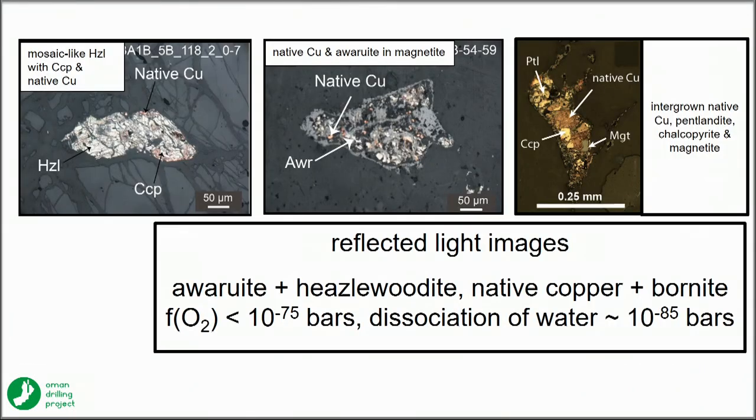In those assemblages we see hazelwoodite, native copper, and awaruite — iron-nickel alloy — recording oxygen fugacities less than 10⁻⁷⁵ bars, consistent with the very low oxygen fugacities recorded in borehole water today.